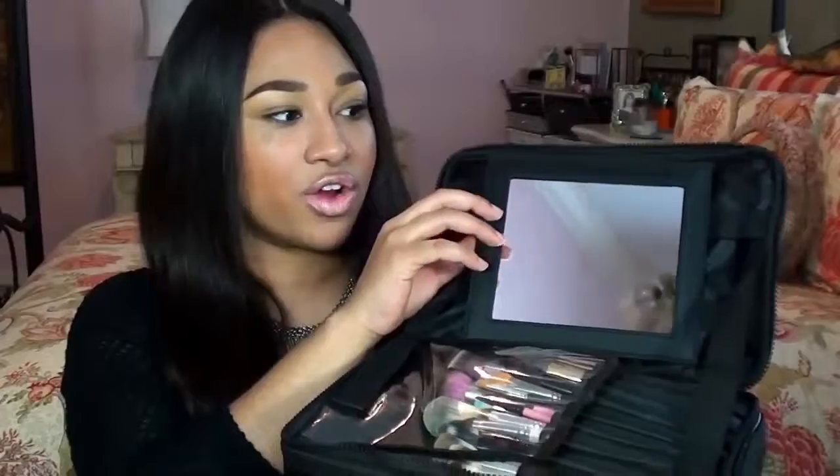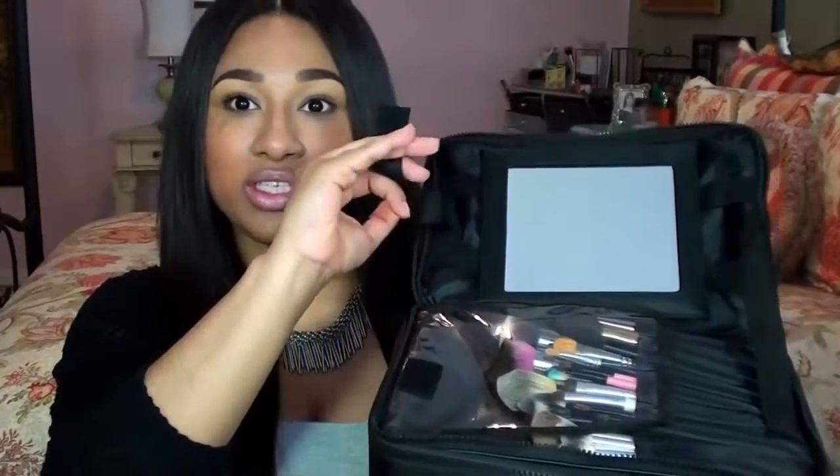I'm really excited about this case, so let me show you. There are two layers and you just zip the top open. The first layer houses a mirror. This mirror can be detached — it's on Velcro, as you can hear. There are two straps right here which will turn this mirror into a standing mirror, which I think is genius because I've been spending a lot of time away from home and I can't take my lit mirror stand because it's too heavy.